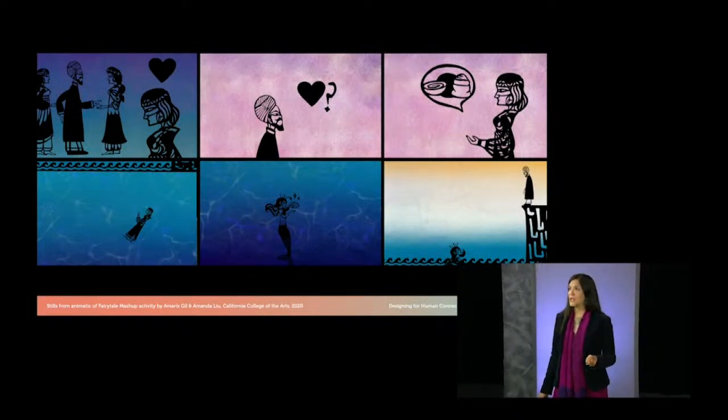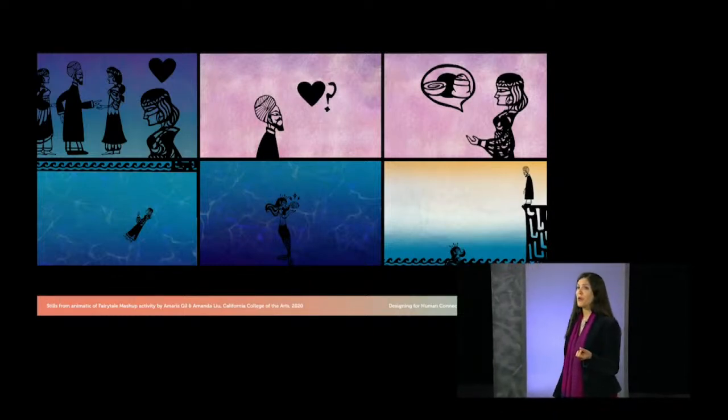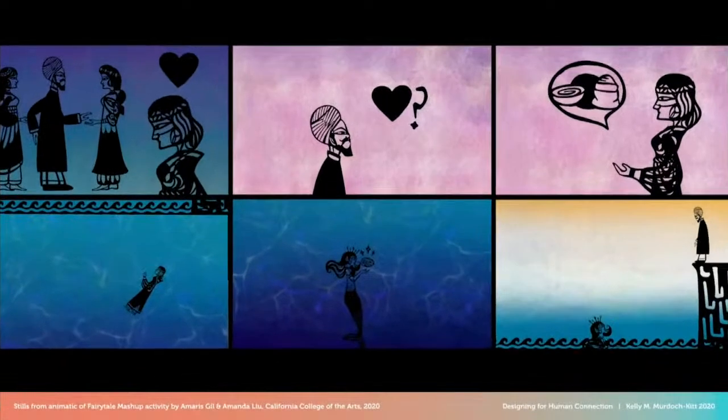Since being published earlier this year, the book has already been used in several classrooms, such as an interaction design studio at California College of the Arts, which did several activities including a fairytale mashup. The fairytale mashup invites teammates to bring together stories, myths, or legends from their culture or community and weave these into a new narrative conveyed in images, writing, animation, or other forms. According to their professor, Amy Bickerton, the team who created their mashup called 'salt and water' stuck together for the rest of the semester and really excelled.